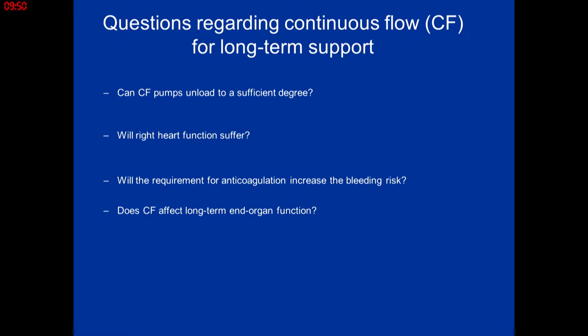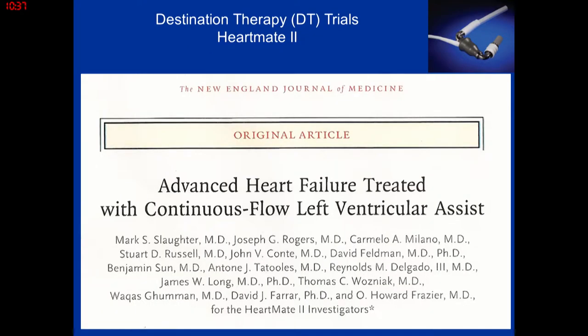The next phase was continuous flow pumps. The HeartMate 2 trial raised important questions about the physiology of continuous flow: would it be sufficient to unload the heart? Would right heart function suffer? Patients on continuous flow pumps require Coumadin — unlike pulsatile pumps — raising the question of more major bleeding. And after years of continuous flow, what would end-organ function be like? These were critical questions for the HeartMate 2 destination therapy trial.